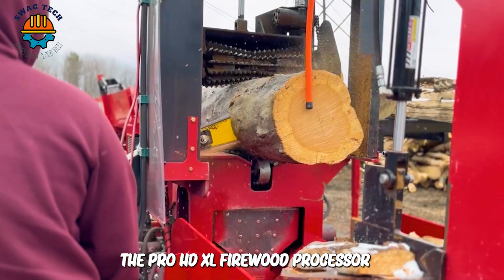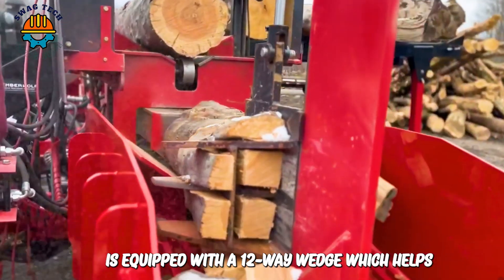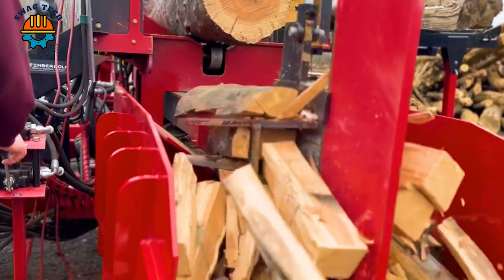The Pro HD XL firewood processor is equipped with a 12-way wedge which helps process wood quickly.